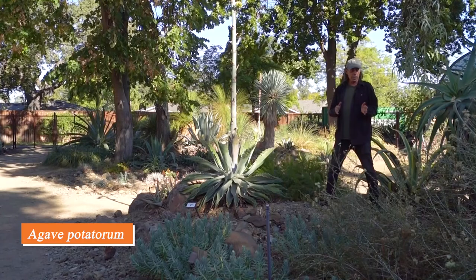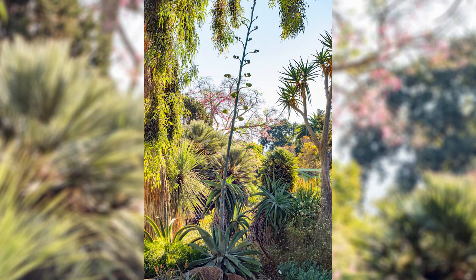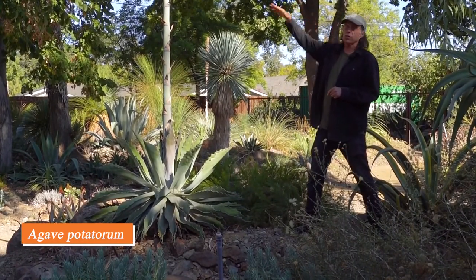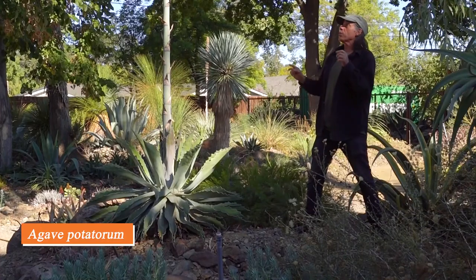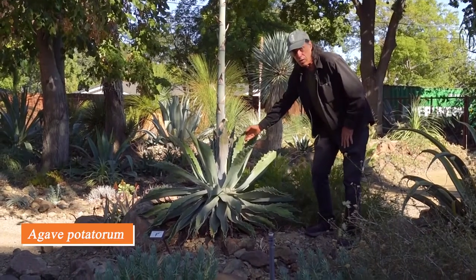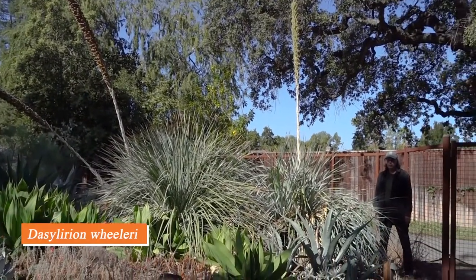Agaves are popularly known as century plants. They occur from the southwest United States southward through Mexico, Central America, and down to northern South America — Mexico has the greatest number of species. This one is Agave potatorum, found especially in the state of Oaxaca and just north in Puebla. It's one of the agaves that's solitary — it doesn't make offsets, and when it flowers, that's the end. The flowers aren't quite open yet but are well on the way. You can see the tall stalk with clusters of flowers, and the leaves are already starting to shrivel.